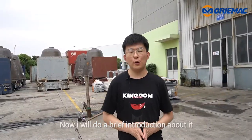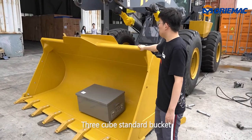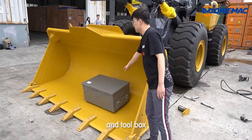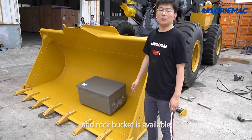Now I will do a brief introduction about it. Three cubic meter standard bucket with bucket tools and two hooks. Four cubic meter bucket and rock bucket is also available.